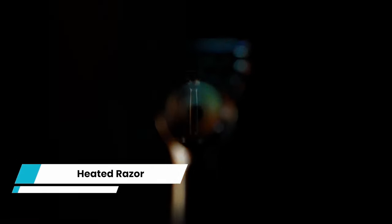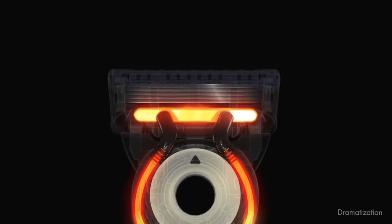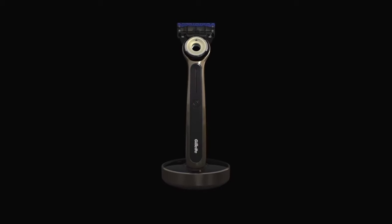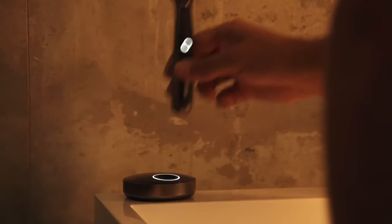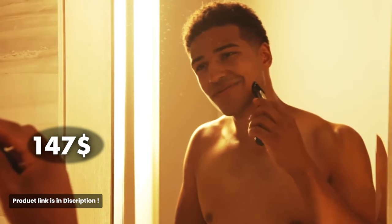Heated Razor. Change your shaving routine with the world's first heated razor. Experience the soothing luxury of a hot towel shave with every stroke. This thoughtfully designed razor quickly heats up to provide continuous warmth to your skin, making shaving a truly indulgent experience. It's waterproof so you can use it at the sink or in the shower. Upgrade your shaving game and enjoy the ultimate comfort and convenience of the heated razor. It costs you $147.